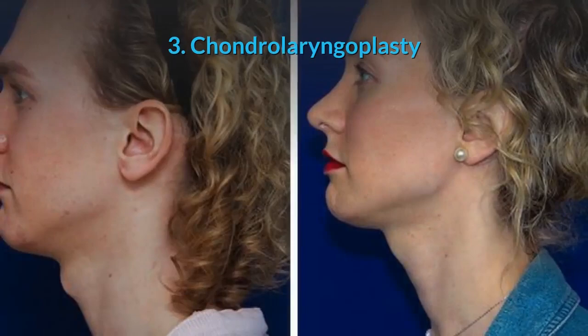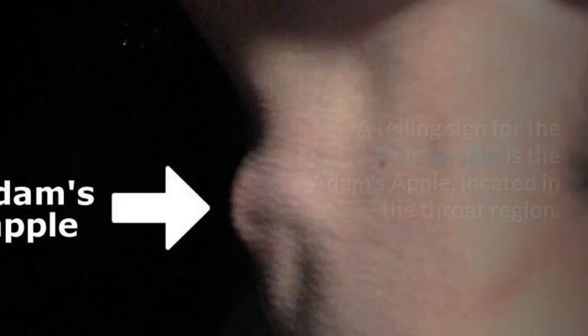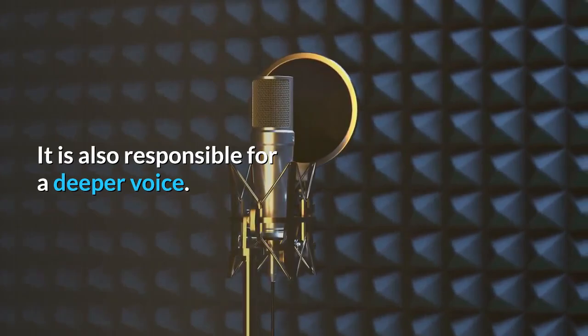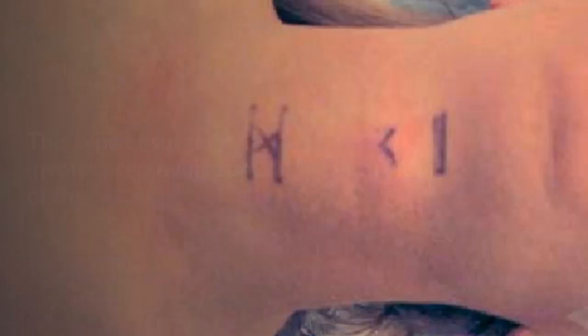Chondrolaryngoplasty. A telling sign of the male gender is the Adam's apple, located in the throat region, which is also responsible for a deeper voice. This type of surgery involves removing some of the cartilage so the Adam's apple is no longer prominent. Vocal surgery may be performed at the same time if the patient would like to have a higher pitch.